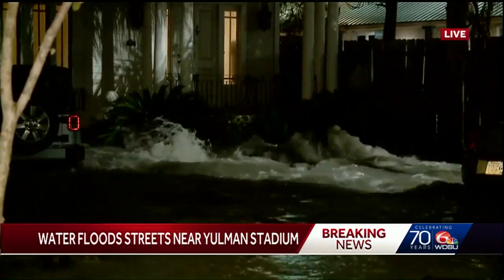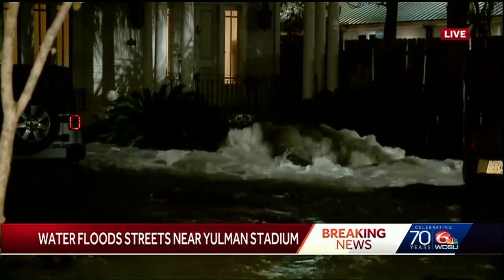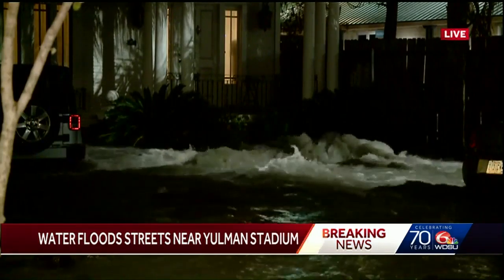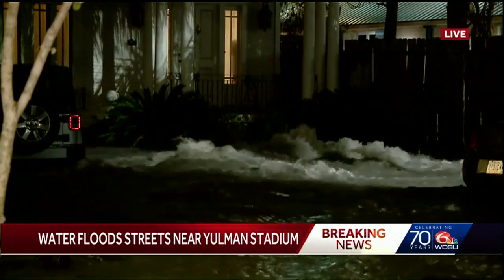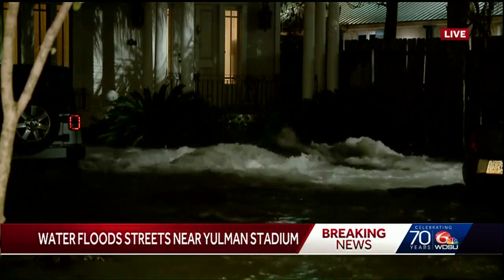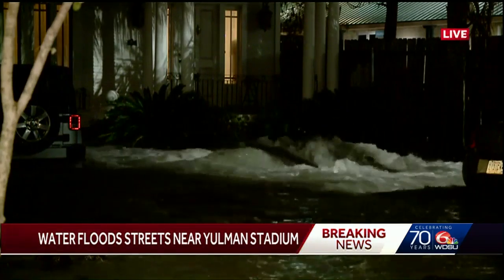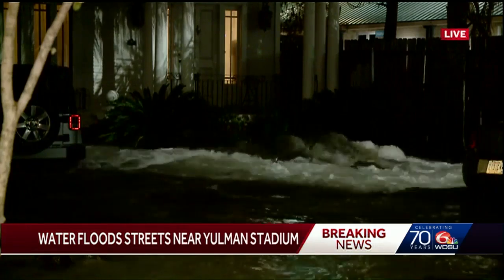Right now the Sewerage and Water Board is trying to deal with this enormous water main break here on South Johnson, literally at Calhoun. We saw some heavy equipment — there's a big fence over here that separates Tulane from this neighborhood — we saw heavy equipment moving around over there just a few minutes ago, but it doesn't appear to have done anything at this specific location, not to say it's not trying to accomplish something somewhere else.